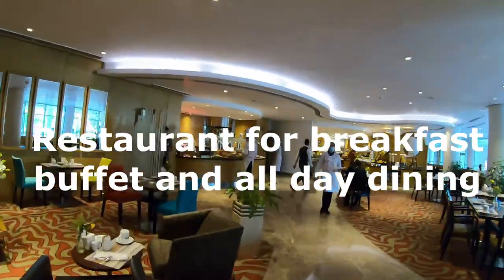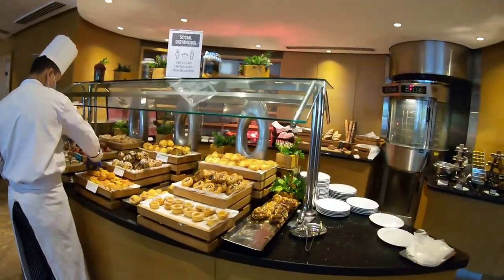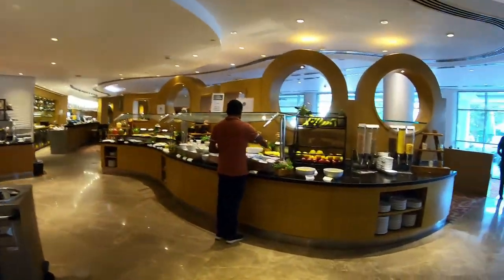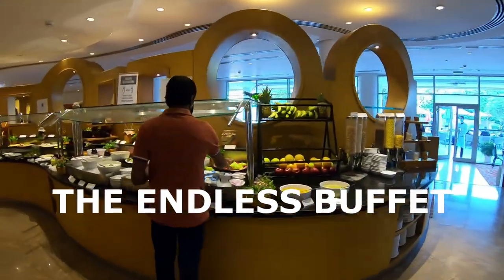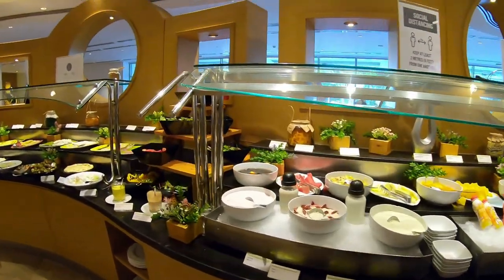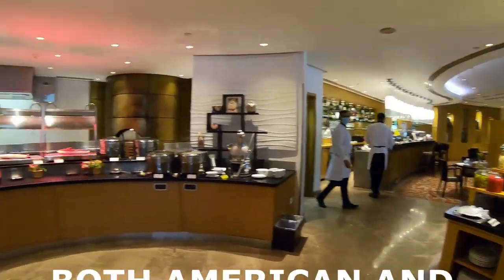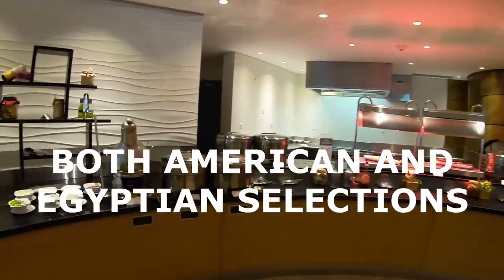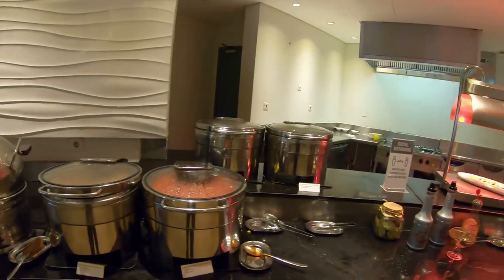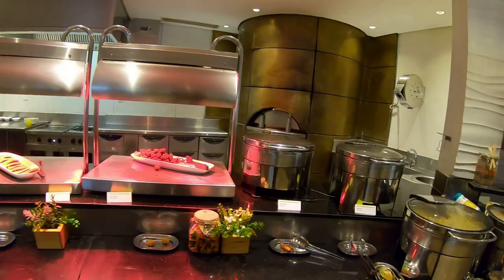We moved over to the restaurant and breakfast buffet, which is also open for lunch and dinner. It had a massive array of different types of foods — literally like an endless buffet. There were Egyptian dishes and American dishes, things I'd never heard of, but I gave a lot of them a try and they were extremely delicious.